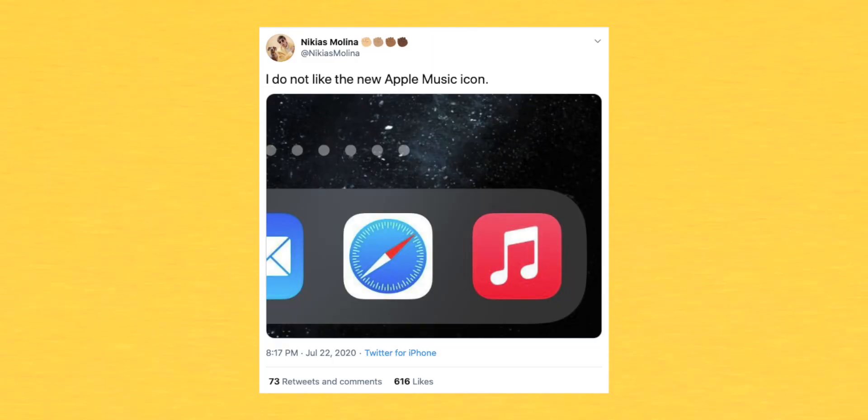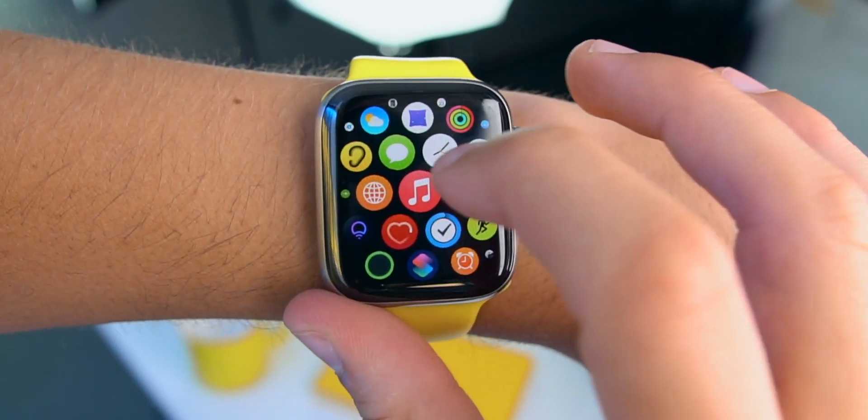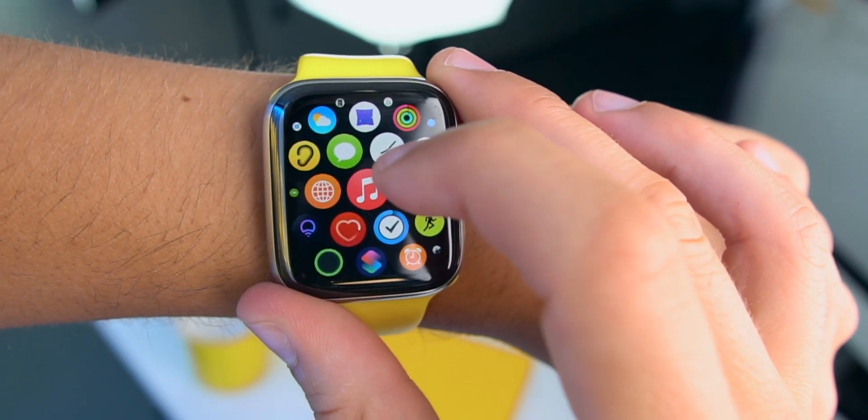Let me know in the comments down below — I've shared it on Twitter and it seems you guys don't really like it either. I hate it. Apple, bring the old one back.